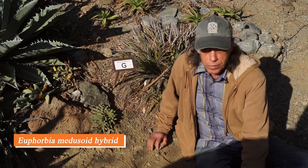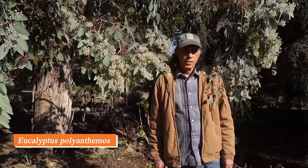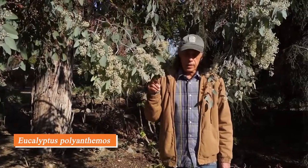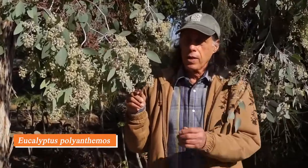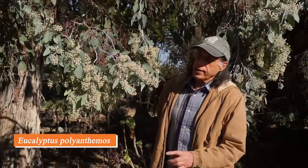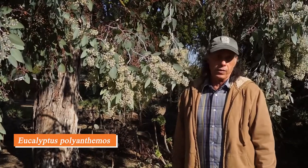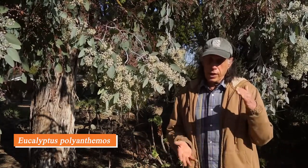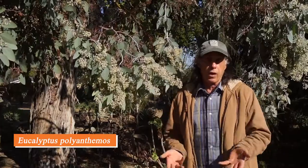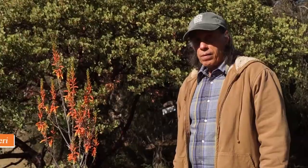This is Eucalyptus polyanthemos, known as the silver dollar gum. The juvenile leaves are round and silvery-white, while at the mature stage the leaf is bluish and pointed — hence the name. It has very tiny white flowers but many, many of them, and it flowers in fall and winter. It eventually gets to be a big tree, but often it's grown for florists who keep cutting it back so it continually produces new juvenile foliage.